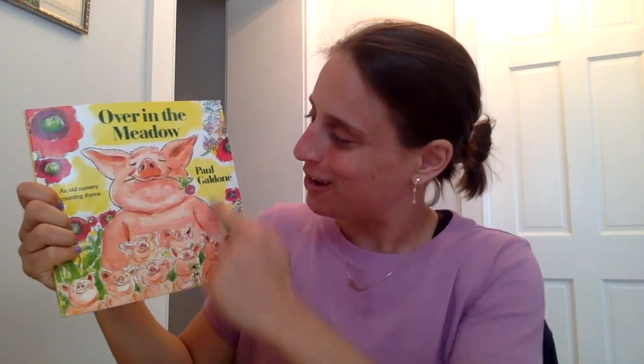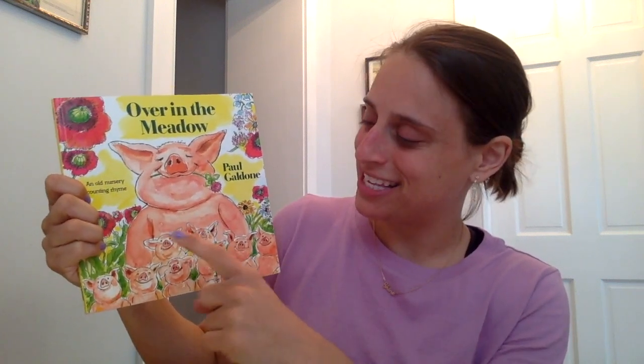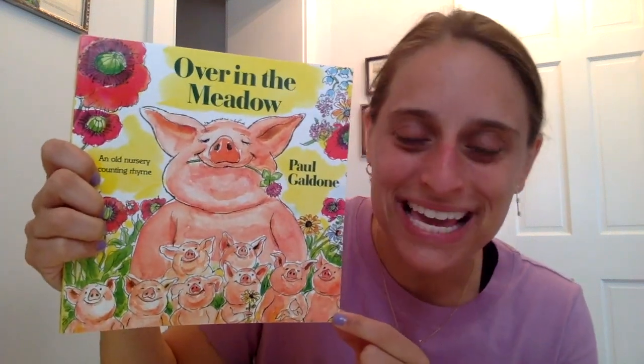I think we're ready to dive right into this book, Over in the Meadow. Look at this pig on the front cover and look at all these little tiny piggies down here. Can we count the pigs together just for a little bit more practice? One piggy, two piggies, three piggies, four piggies, five piggies, six piggies, seven piggies, eight little piggies. I see eight little piggies here and one big piggy. Great counting. Let's read the story.